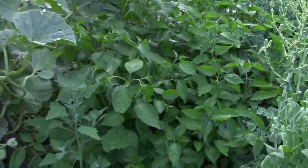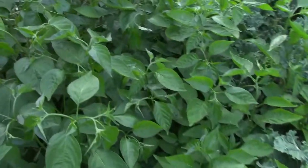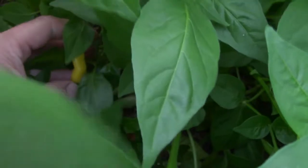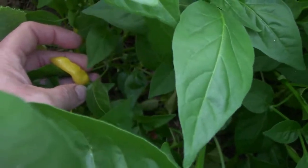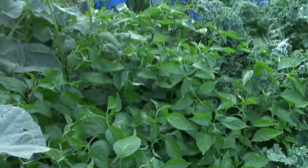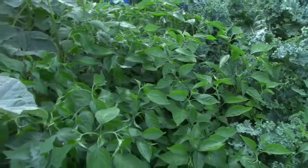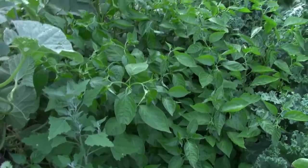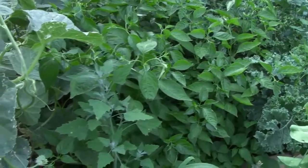Right here we have our lemon drop peppers, which we received in the Canadian Seed Exchange. I picked two of them today for our taco salad meat — they've got some punch! We're not sure if they're for us because they are pretty spicy, but they're growing amazingly even in the heat and dryness. We can't say enough good about the plant, just not sure if the pepper is for us.